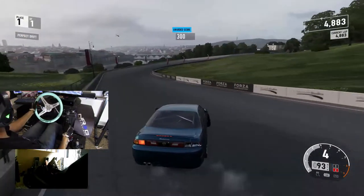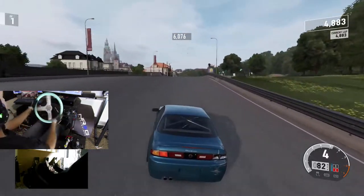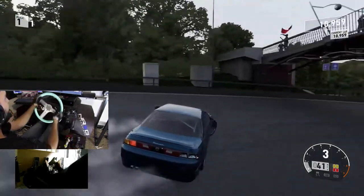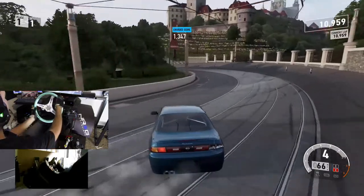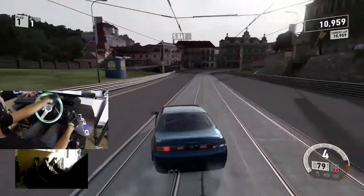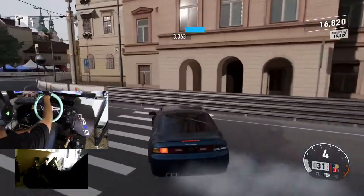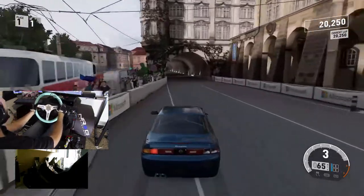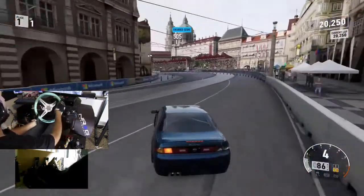Let me know if you guys are liking the combination of the wheel cam and the pedal cam — if you like it, I'll keep doing it. It gives you a bit more perspective of what's actually going on underneath this rig with the reverse-mount pedals. Tap on the brakes there — rotate that. This S14 likes to over-rotate really quickly. I'm not sure if it has to do with turbo lag causing it to spool quickly when I don't want it to.